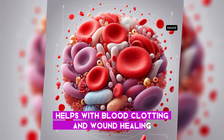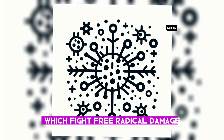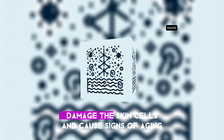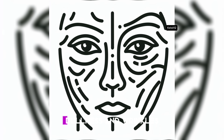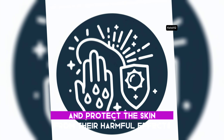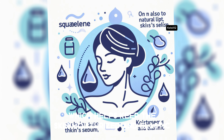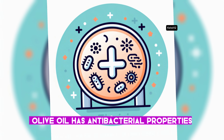Vitamin K helps with blood clotting and wound healing. Olive oil has antioxidants and squalene which fight free radical damage and prevent premature aging. Free radicals are unstable molecules that can damage skin cells and cause signs of aging such as sagging, dullness, and wrinkles. Antioxidants neutralize free radicals, and squalene is a natural lipid also found in the skin's sebum, which helps keep the skin moisturized and elastic.